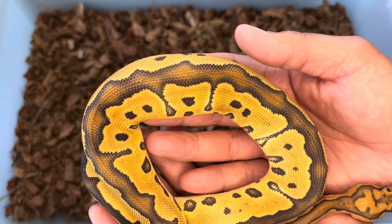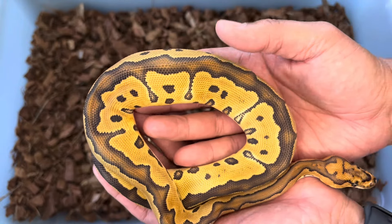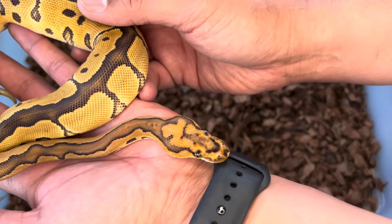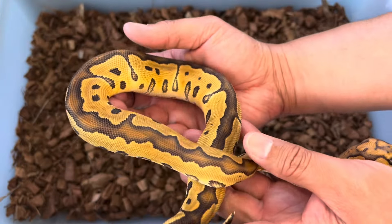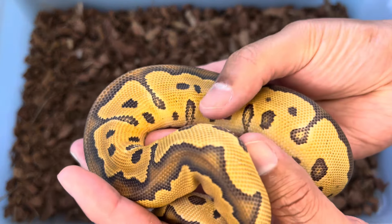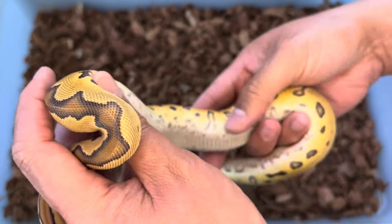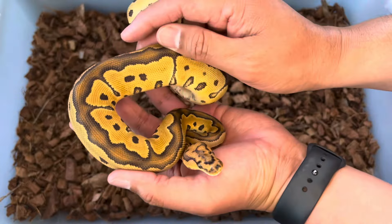We can see how we get those rusty reds in the black. Trojan really gives a lot of that blushing, the rusty red blushing. She's got this beautiful head that the clowns have, with a pretty reduced pattern. I love how the belly here has that speckled look — it's really cool. So yeah, excited for this girl.